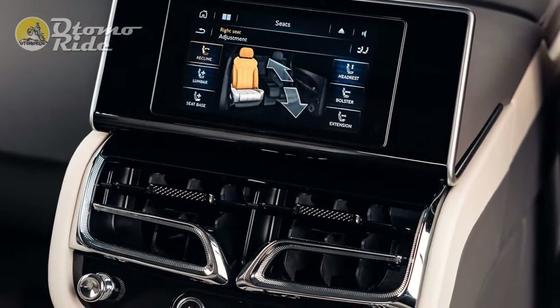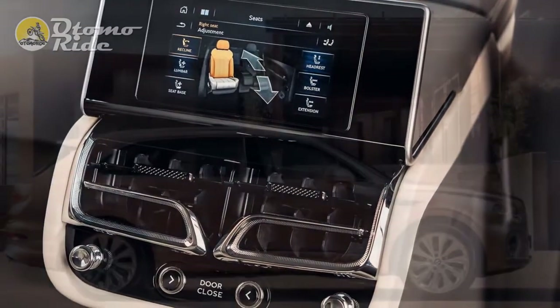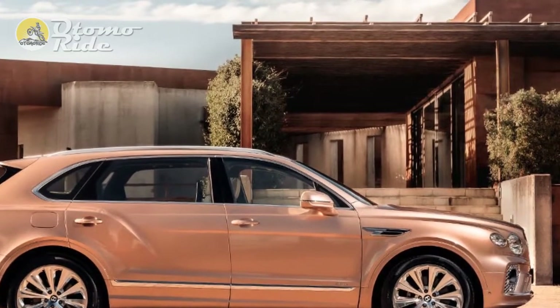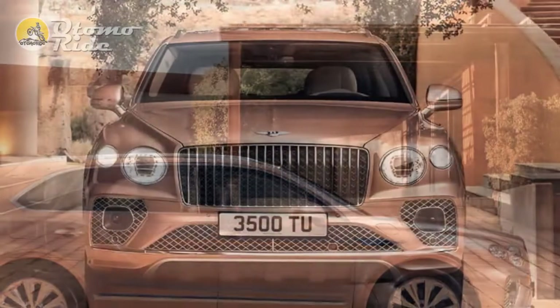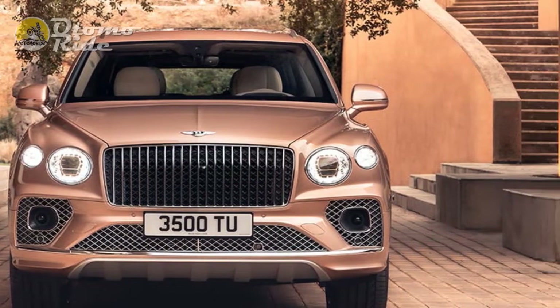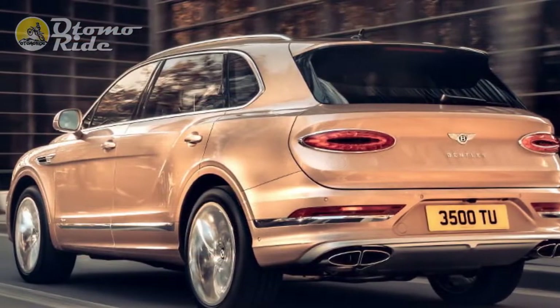The 2023 Bentley Bentayga EWB — short for Extended Wheelbase — makes the drive all the more captivating, if that's even possible. Boasting an extra 7.2 inches between the axles compared to the standard Bentayga, and by extension an additional 7.2 inches of legroom for the second row, seaplanes ain't got nothing on this luxury SUV.